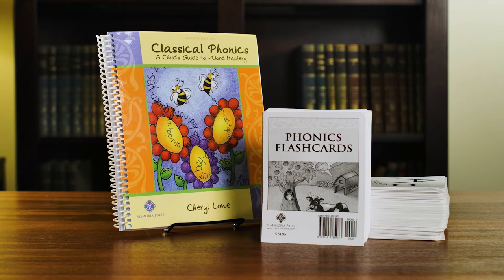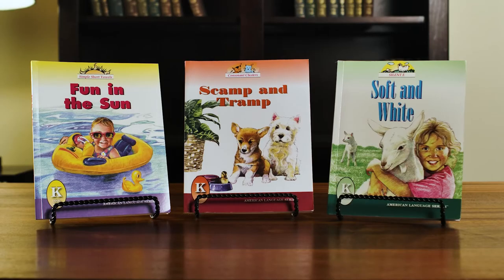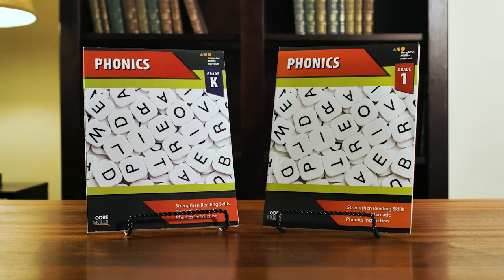Classical Phonics and the phonics flashcards are used in conjunction with the lessons, and the American Language Series phonetic readers Fun in the Sun, Scamp and Tramp, and Soft and White are also scheduled to provide additional phonetic reading practice. Core Skills Phonics levels K and 1 are both scheduled at the kindergarten level as independent practice for skills initially taught in FSR. Though the Core Skills books are not essential, you will definitely need Classical Phonics and phonics flashcards.